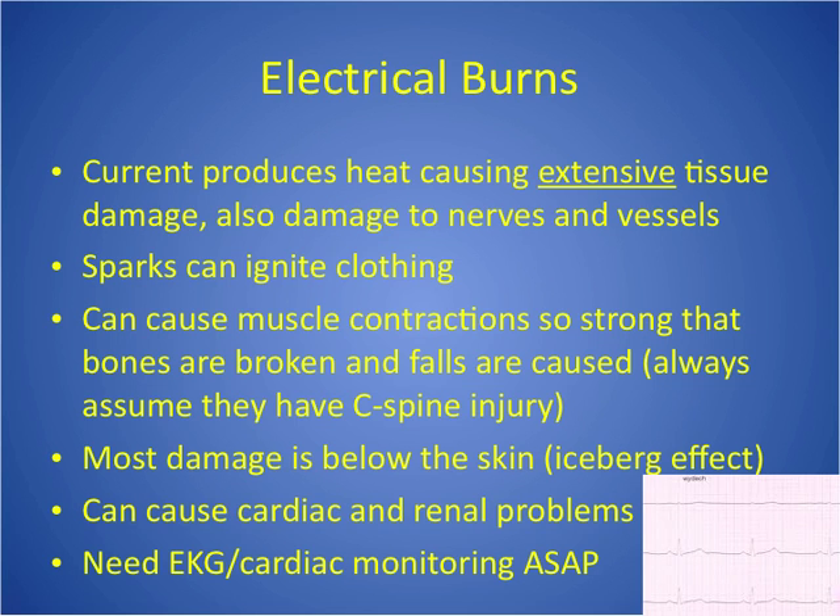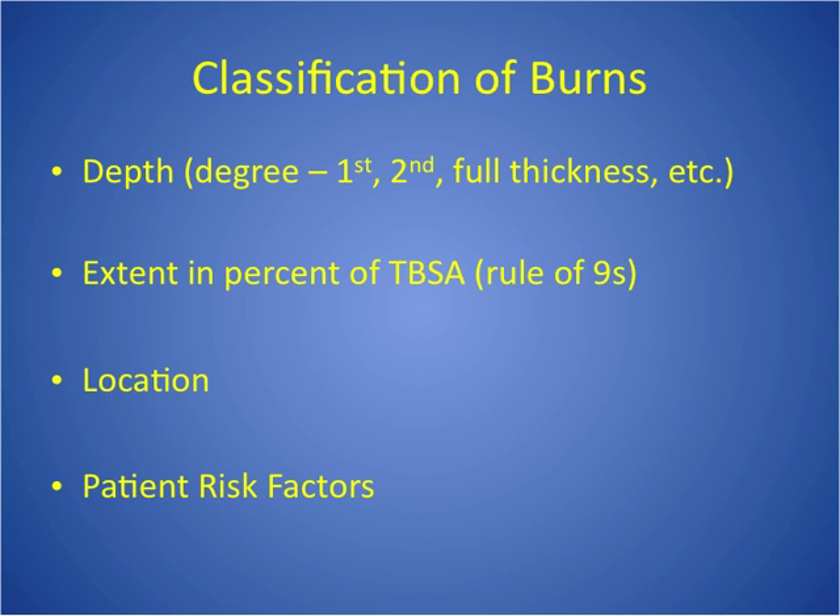Two really important facts: you have to assume all electrical injuries have a C-spine injury, because the contractions from that jolt of electricity are strong enough to break bones. So every electrical burn needs C-spine precautions and X-rays. Also assume there might be a cardiac problem — every electrical burn needs an EKG and cardiac monitoring. They often end up with kidney problems too. The way we classify burns is by depth — first, second, third degree, or more commonly full thickness versus partial thickness — and also by extent, using the rule of nines to calculate percent of total body surface area (TBSA).